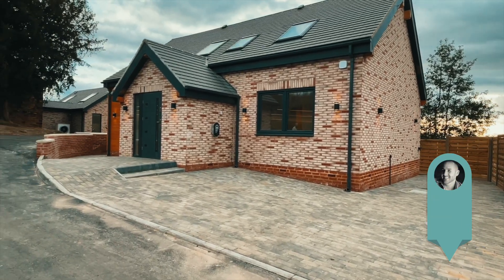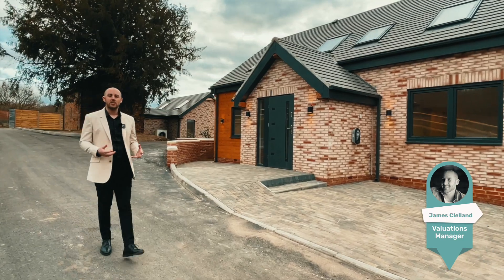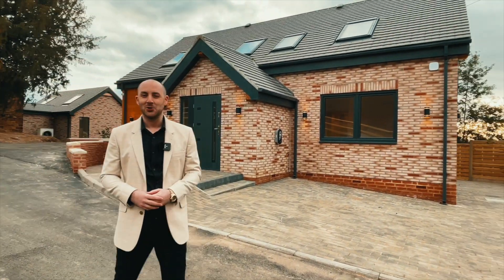Today we are in Badersley-Enza for these two fantastic new-build, self-sufficient, eco-friendly properties. Let's take a look around.